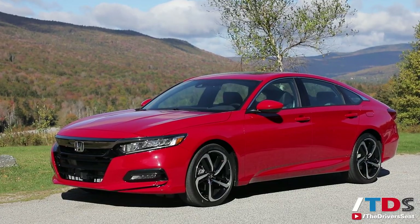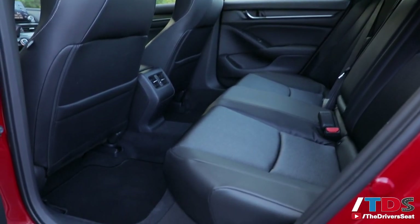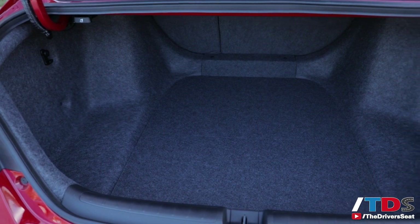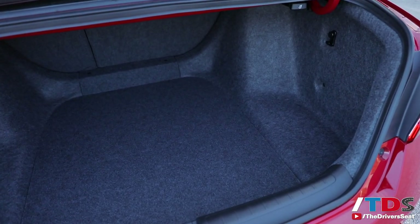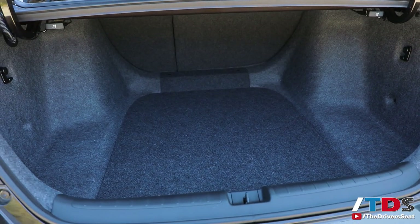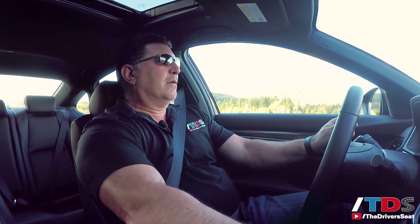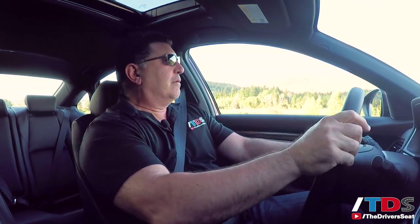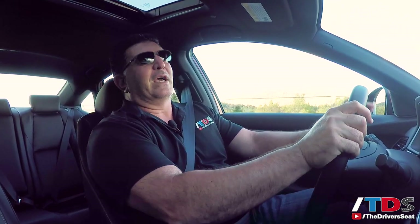Yet it's priced starting at $23,000. You would think with the lower roofline that you'd lose a lot of space, but interior volume has actually been increased by 2.4 cubic feet. The trunk is one of the best in the segment — an increase of 0.9 cubic feet. And if you look at the trunk of the hybrid, you would expect to lose cargo space because of the battery pack, but you don't lose any cargo space.